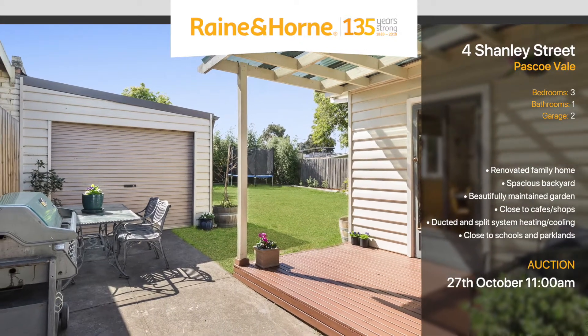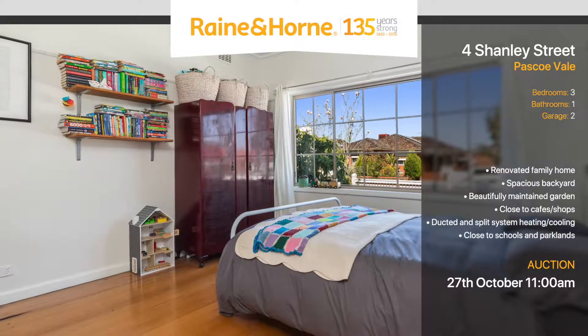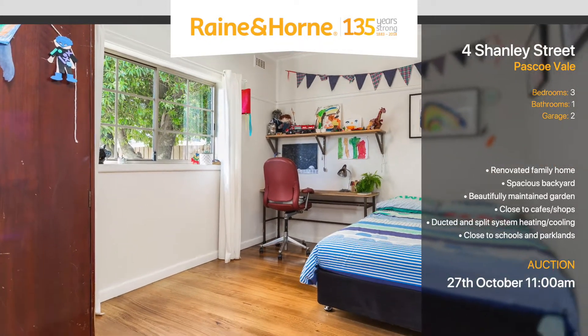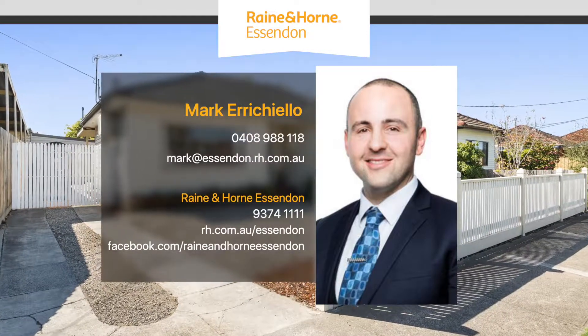And just around the corner from public transport and CityLink Freeway, with a short drive to Tullamarine Airport, all set within 12 kilometres to the Melbourne CBD. This is an inner city gem not to be missed. To arrange an inspection, please call Mark on 0408 988 1118.